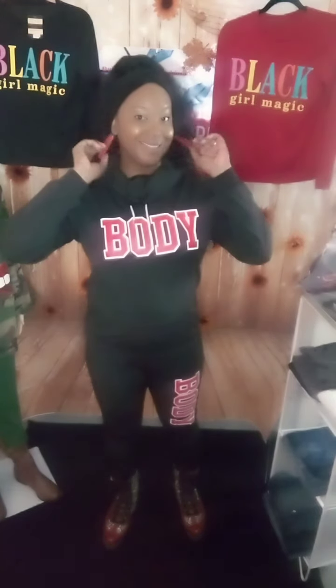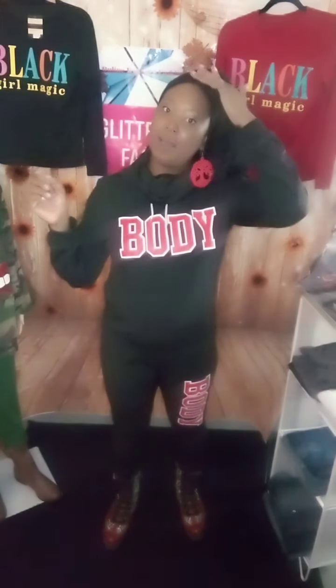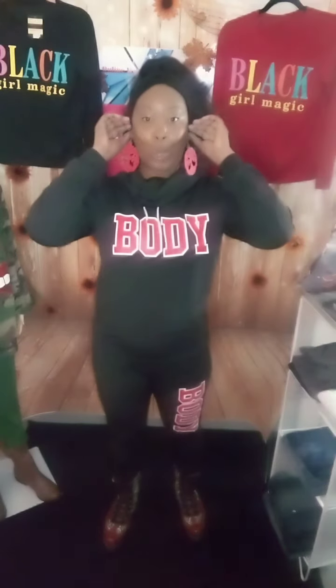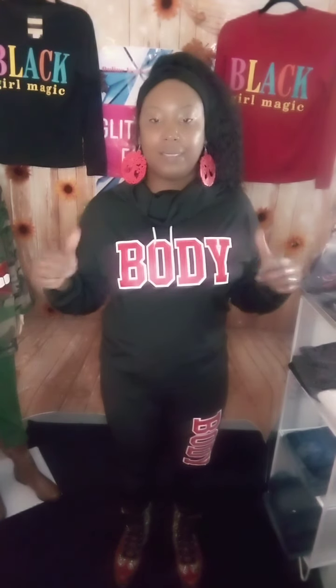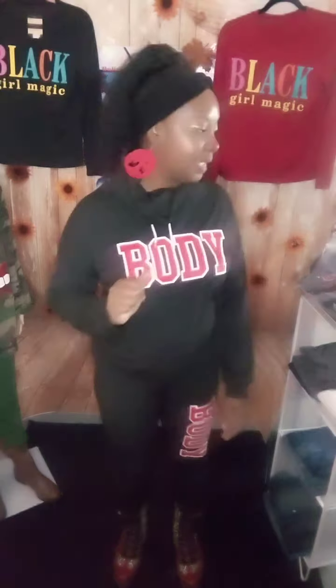I'm wearing it with my combat boots and some red earrings and my hairband, because it's cold out here, girls. I don't know about y'all but I'll be cold. So anyway, if you like this — this is an extra large — I have on the size I have available.